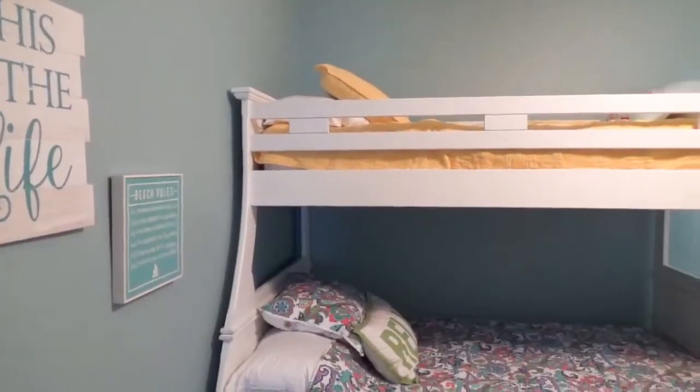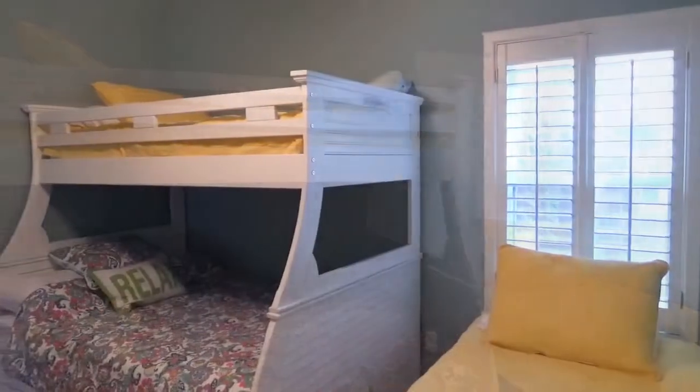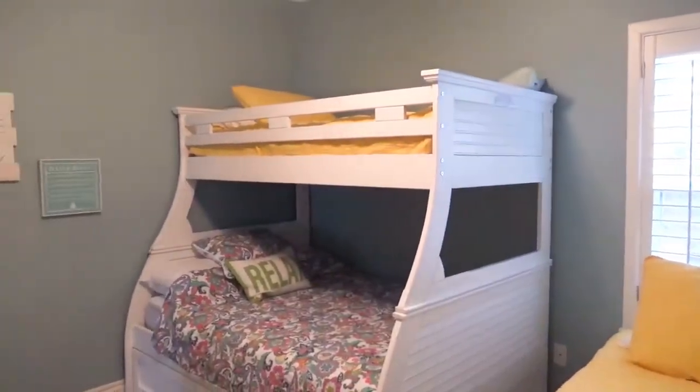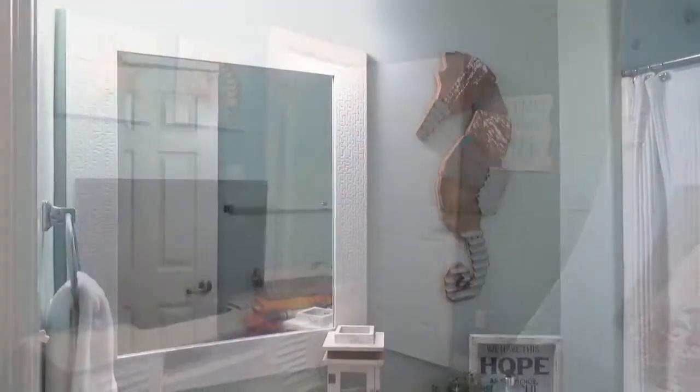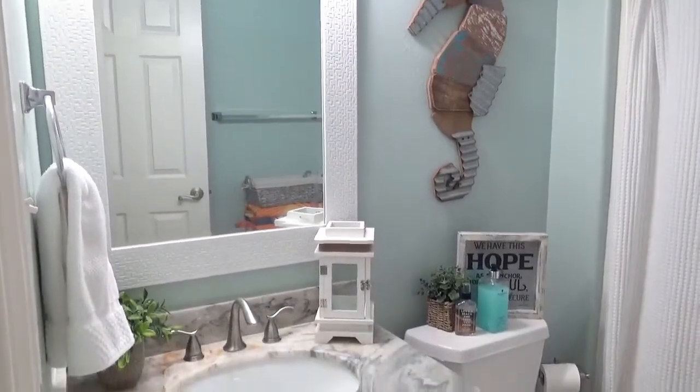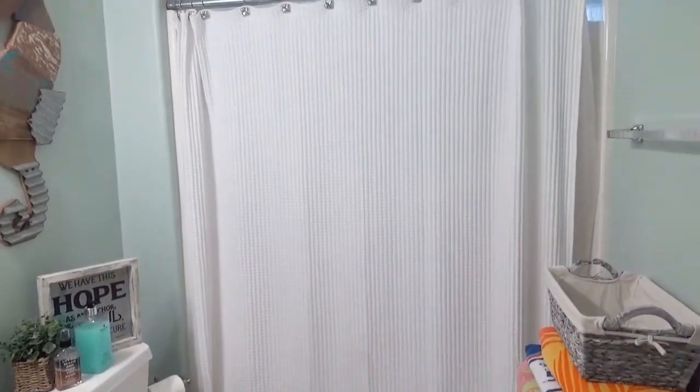The guest bedroom can sleep up to four people and features a walk-in closet. The guest bathroom is conveniently located next to the guest bedroom and features a quartzite countertop and a tub-shower combo.